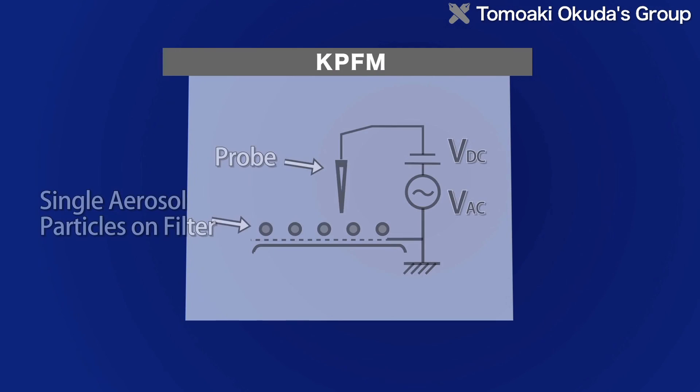Another technique used in this study is Kelvin Probe Force Microscopy, KPFM, a type of atomic force microscopy.